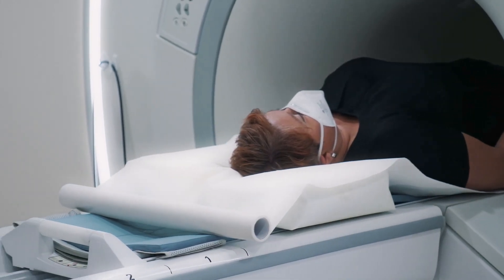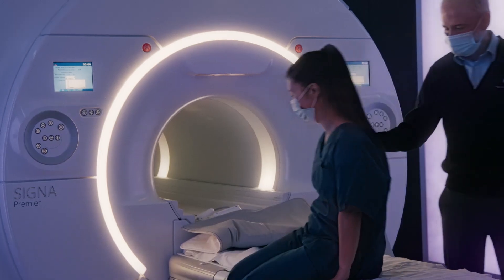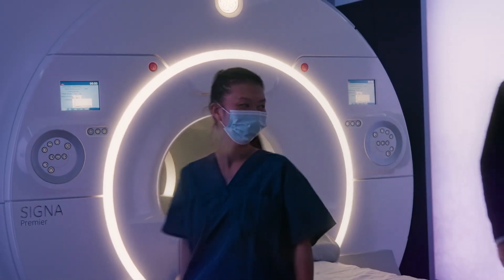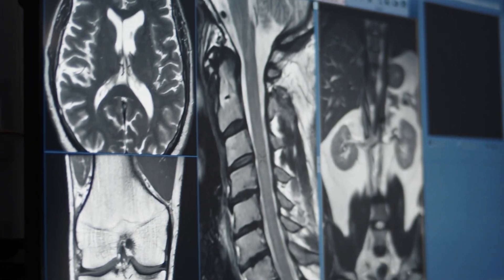Every single customer that got Air Recon DL has benefited — not just from image quality, better accuracy, higher precision, easier and more confident diagnosis, but also with the shorter acquisition times. Every single customer has benefited from up to 50% reduction of acquisition times.